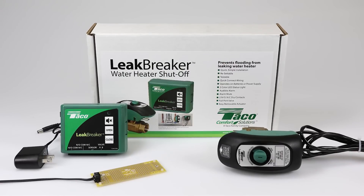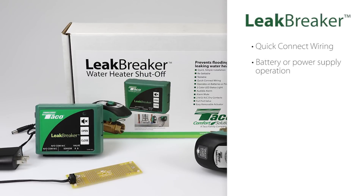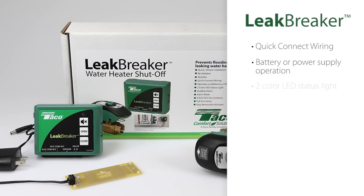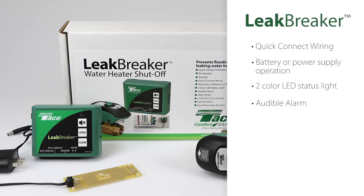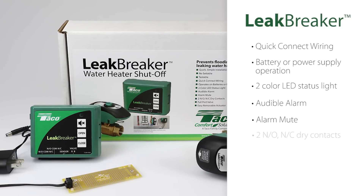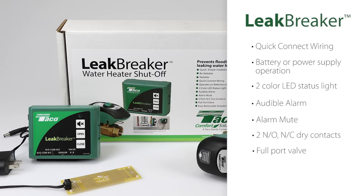Leak Breaker comes with a host of essential features including quick connect wiring, battery or power supply operation, two-color LED status light, an audible alarm, alarm mute, two NO-NC dry contacts, full port valve, and removable actuator.